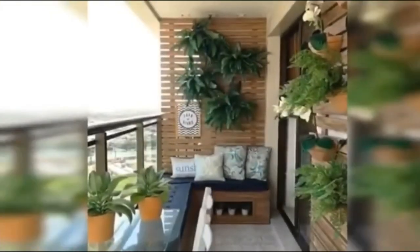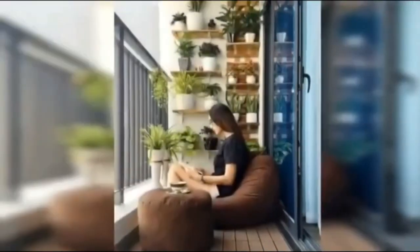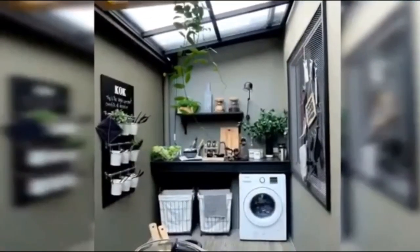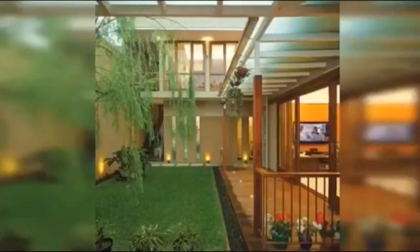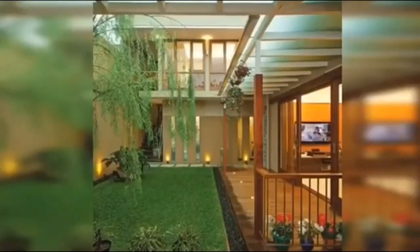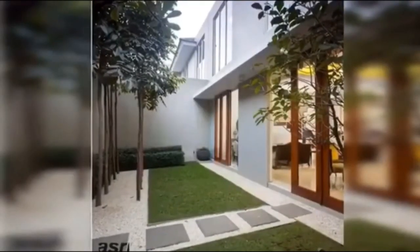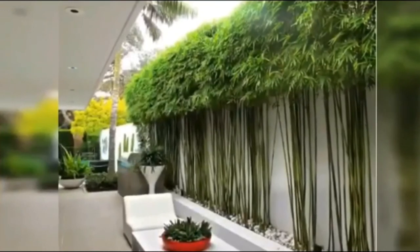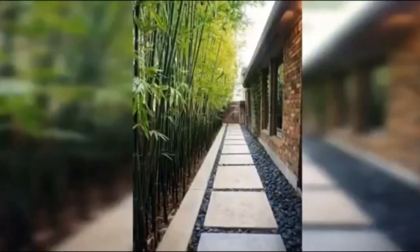Ito, maganda sa terrace or sa balcony. Ito naman, napakaganda ng ambience. Tingnan nyo naman — ito is like in the laundry area. Ito naman sa bandang living room. Ito sa likod, sa bandang likod. I like this design — tingnan nyo naman, ang napaka-aliwalas. Wow, nasa bandang rear ito ng bahay.